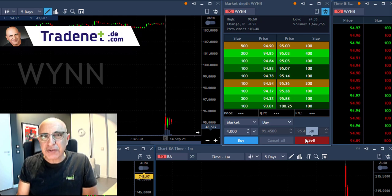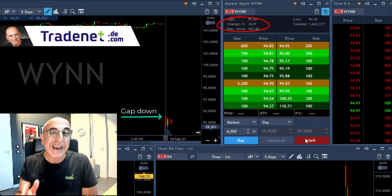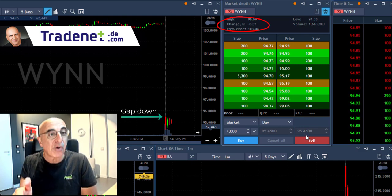Hi traders, a short recap of my trading session today. I'll start with WIN. WIN started with a very big gap down today of 8%. Normally it should be a gap and go.